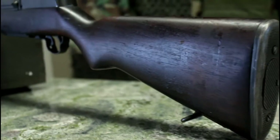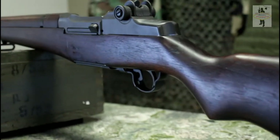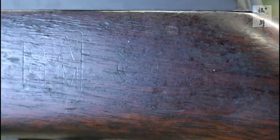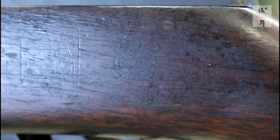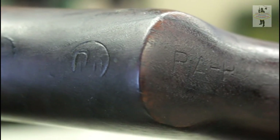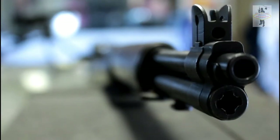The M1 weighs about 10 pounds, with an overall length of 43.5 inches and a 24-inch barrel. It fires about 45 rounds per minute of the .30-06 in an 8-round en bloc clip. It has an effective range of about 500 yards and is a gas-operated closed rotating bolt.